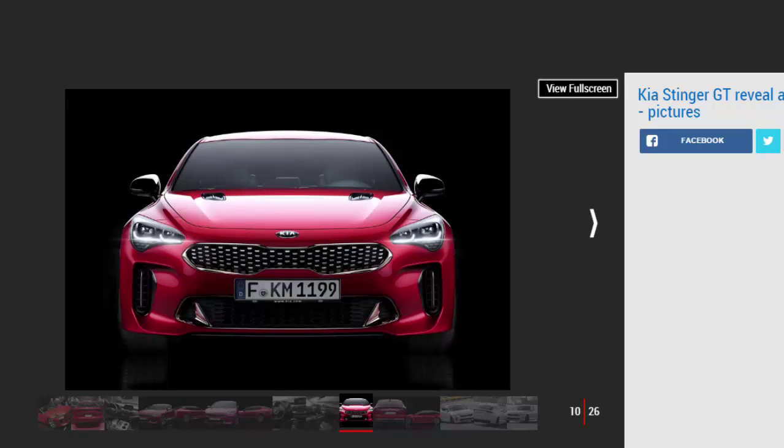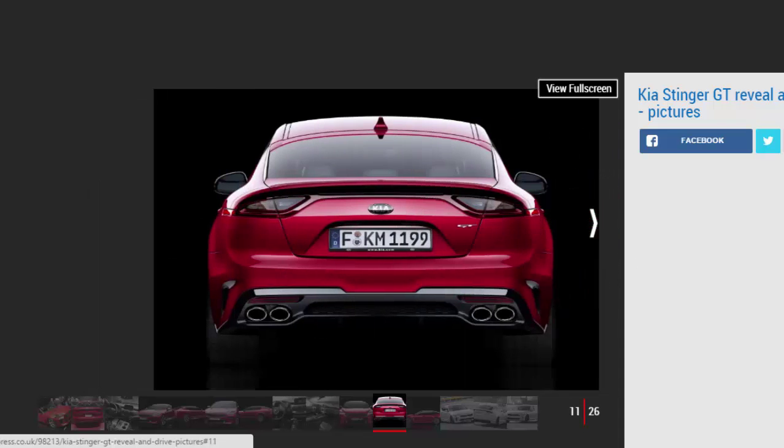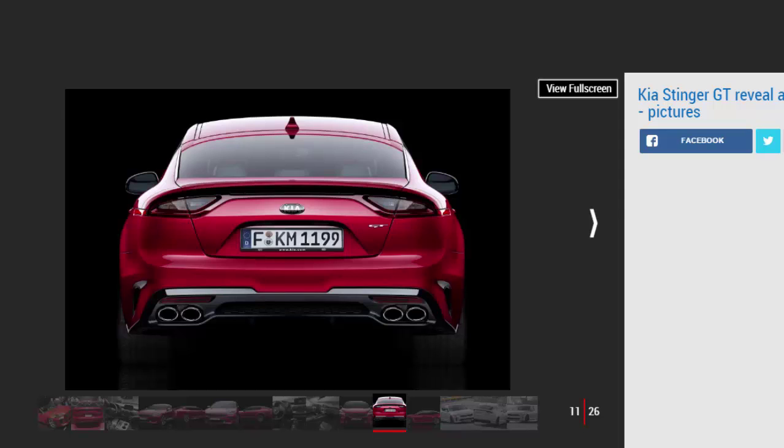The Stinger uses an adapted version of the Hyundai Genesis platform, with all-new McPherson strut suspension on the front axle and a revised version of the multi-link set up at the rear. The Stinger GT is bigger in all dimensions than either the BMW 4 Series Grand Coupe or Audi S5 Sportback — its most natural four-door coupe rivals — and it weighs more than 1,900 kg.